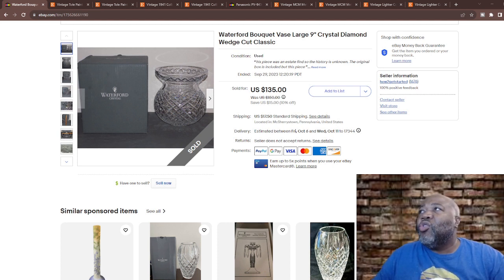What do you really know about Waterford crystal? Let's take a dive into some brief history. Waterford Crystal was founded in 1783 in Waterford, Ireland, starting as a glass manufacturing company called the Waterford Flint Glass Company. In the 1940s it pioneered lead crystal production — lead crystal has a high lead oxide content which makes the glass sparkle more brilliantly.